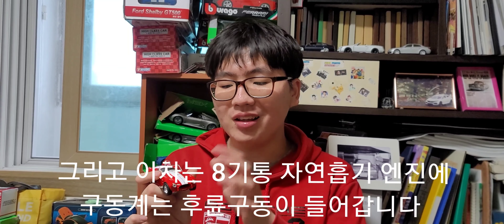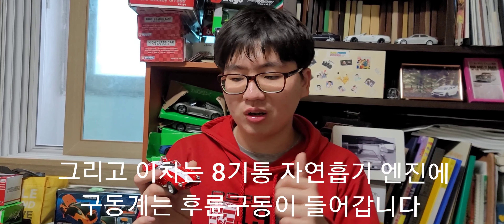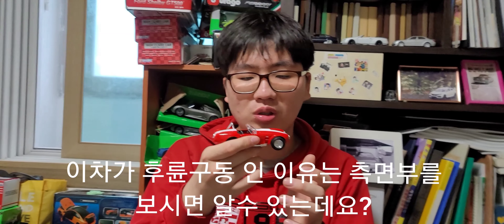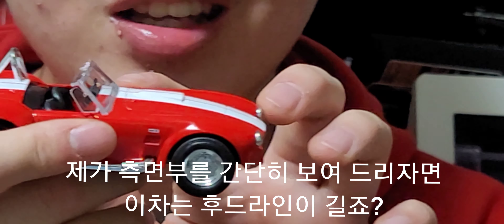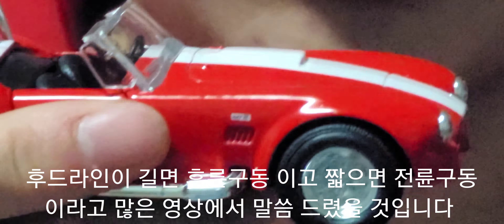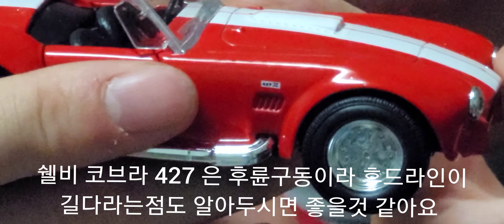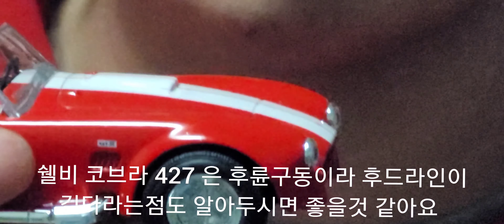이 차는 8기통 자연흡기 엔진에 후륜구동 방식이 적용됩니다. 이 차가 왜 후륜구동인지 알 수 있는 이유는 측면부를 보면 되는데, 후드라인이 상당히 깁니다. 후드라인이 긴 차는 후륜구동, 후드라인이 짧은 차는 전륜구동이라고 할 수 있습니다.